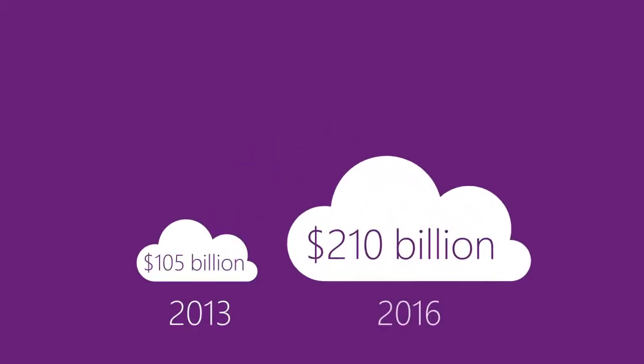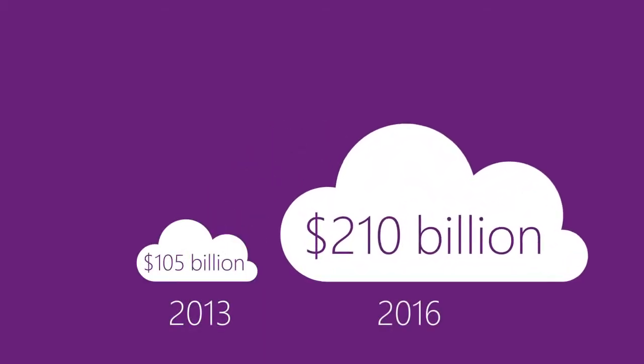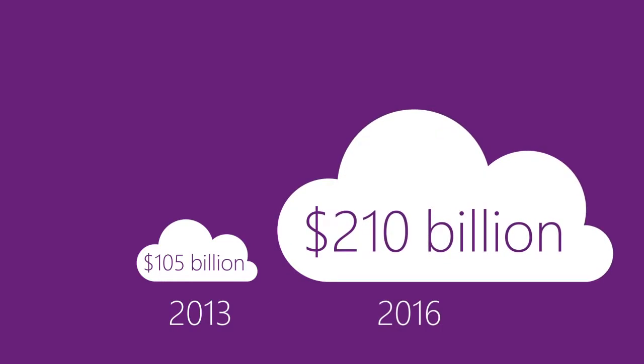According to Gartner, total IT cloud services spending will be doubled by 2016, reaching $210 billion.